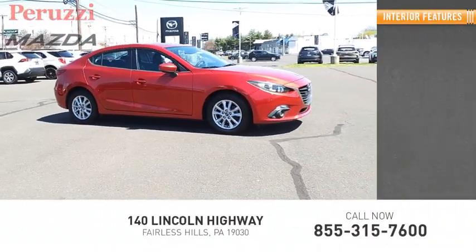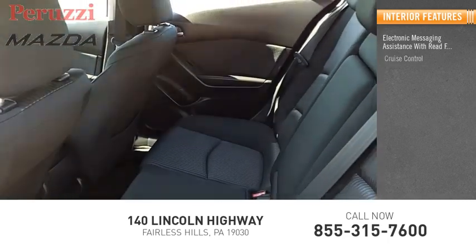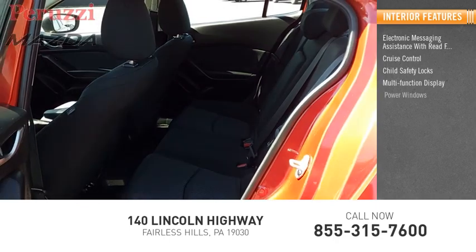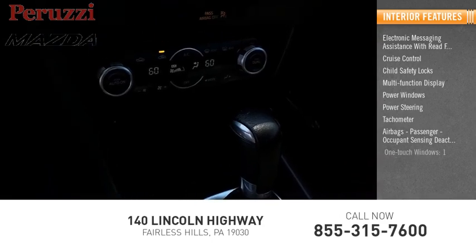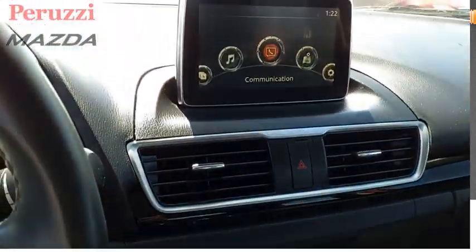Inside you'll find electronic messaging assistance with read function, cruise control, child safety locks, multi-function display, power windows, power steering, tachometer, airbags, passenger occupant sensing deactivation, one touch windows, and one cargo area light. Come see the car for yourself.